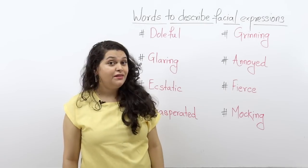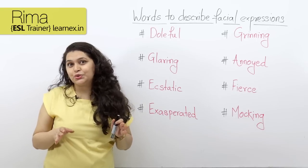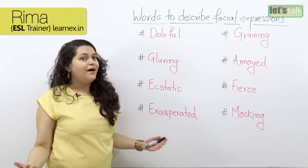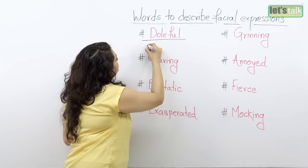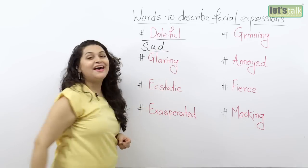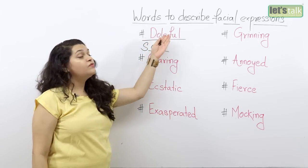The first one is 'doleful.' Now what do you think this means? Well it has nothing to do with a doll and it's not about being full of yourself either. It's actually a very simple word — doleful — which means SAD. That's right, sad. Simple, isn't it? So for a sad expression you can use the word doleful.